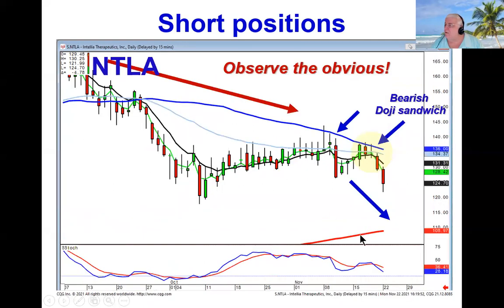This is what we call 'observe the obvious.' If we can see what the overall market trend or price trend is of a stock, and we can see that it is failing at levels that everybody else is watching — like the 50-day moving average — and we can see what type of signal it's failing at, such as a bearish doji sandwich, that's a high probability factor that tells us the downtrend is still in progress.